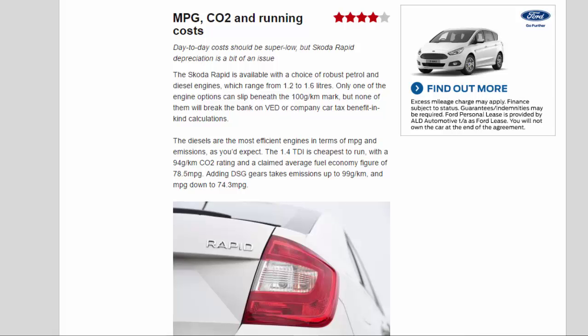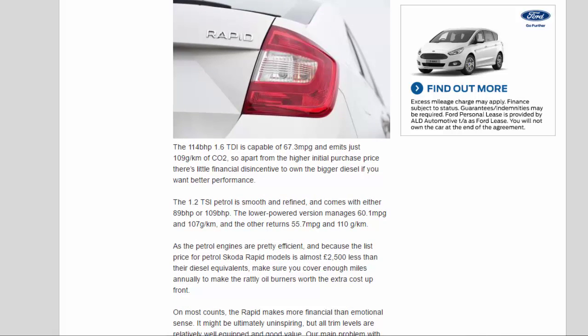The 1.4 TDI is cheapest to run, with a 94 g/km CO2 rating and claimed average fuel economy of 78.5 MPG. Adding DSG takes emissions up to 99 g/km and MPG down to 74.3. The 1.6 TDI is capable of 67.3 MPG and emits just 109 g/km of CO2, so apart from the higher initial purchase price there's little financial disincentive to opt for the bigger diesel if you want better performance. The 1.2 TSI petrol comes with either 89 bhp or 109 bhp; the lower-powered version manages 60.1 MPG and 107 g/km, and the higher returns 55.7 MPG and 110 g/km.